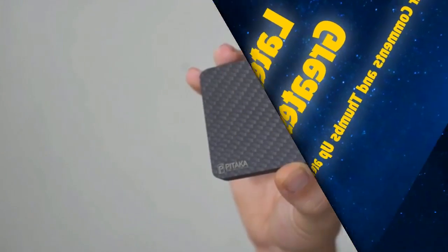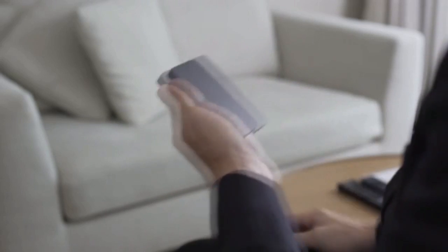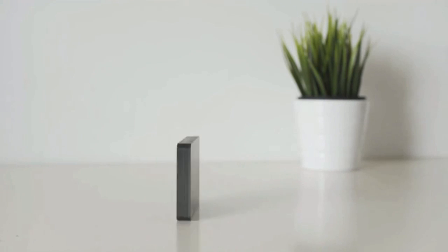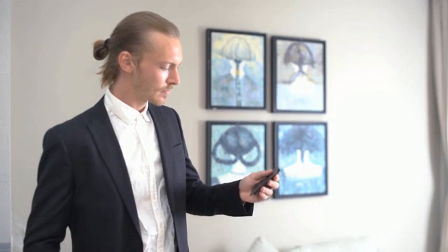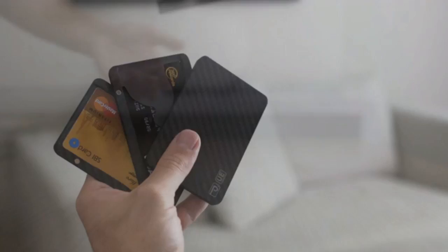Introducing the Pitaka New Wallet — the first modular, fast-access carbon-fiber wallet with RFID blocking and anti-degaussing feature. Nobody likes bulky, uncomfortable wallets. That's why we designed Pitaka. The modular design gives you the opportunity to customize your wallet based on your current situation. You can decide from different modules what you want to bring.